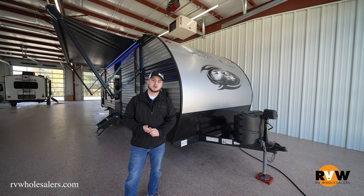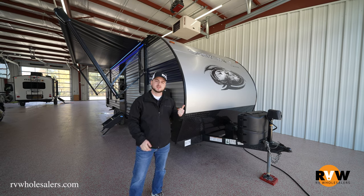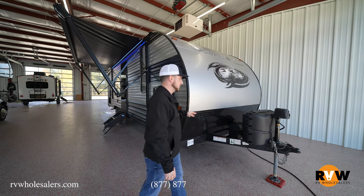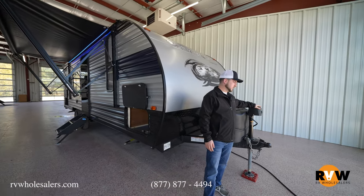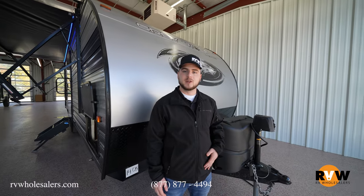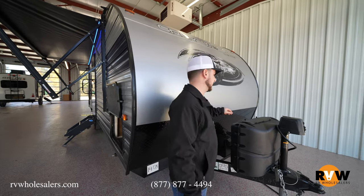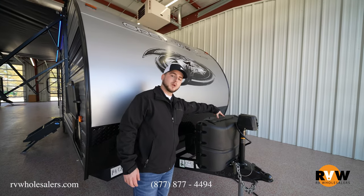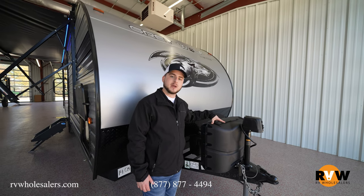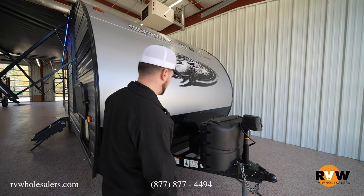Nathan Anderson here showing you around the 2022 Gray Wolf Special Edition 26DJSC. Starting at the tongue: there's a power tongue jack so you can press a button to raise and lower the camper to your tow vehicle — super easy to operate, especially for older persons or those with disabilities. There are also two 20-pound propane tanks with an auto switchover valve in the center, so you don't have to wake up in the middle of the night to switch tanks.